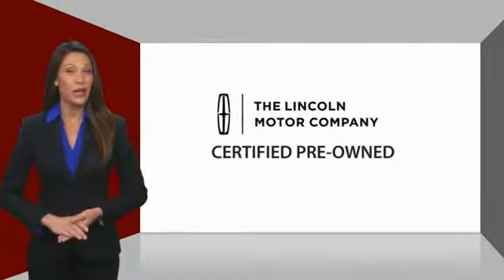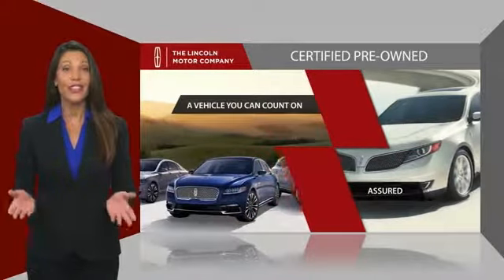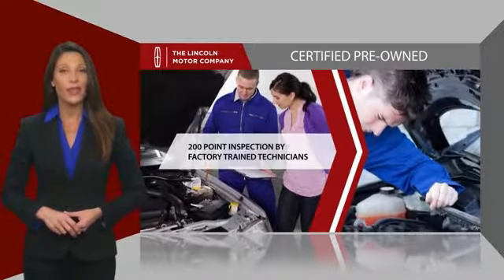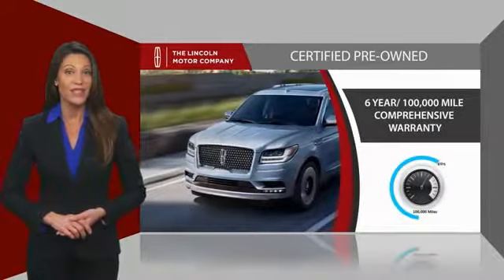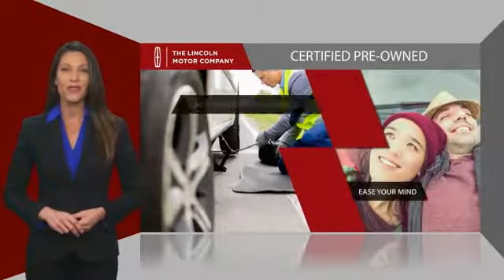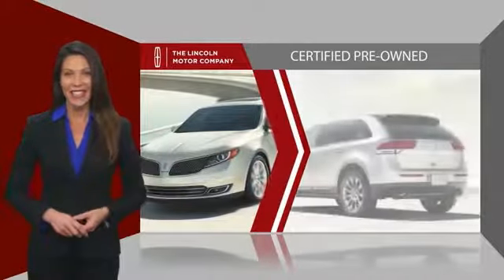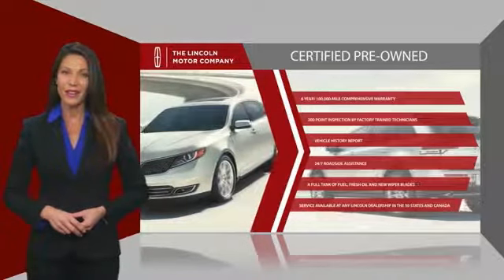With Lincoln certified pre-owned vehicles, you can rest assured that you're getting a vehicle you can count on. All Lincoln certified vehicles go through a thorough inspection by factory-trained technicians and come with a comprehensive warranty. And just to ease your mind, they also provide 24/7 roadside assistance. Check out your local Lincoln dealer today to find out all the other benefits buying a Lincoln certified vehicle can offer you.